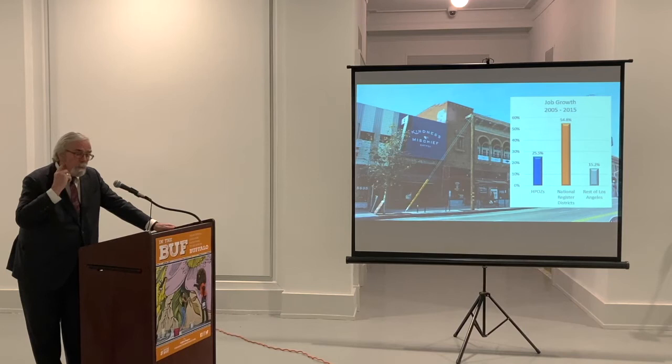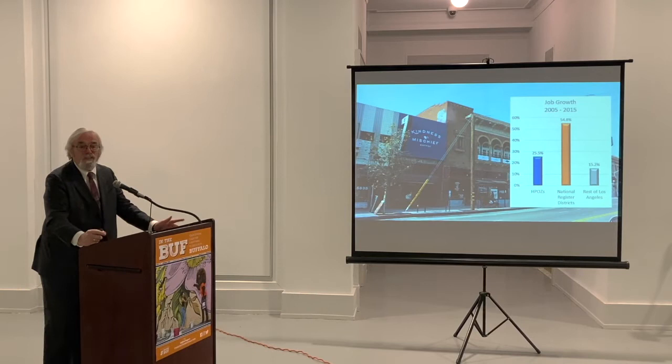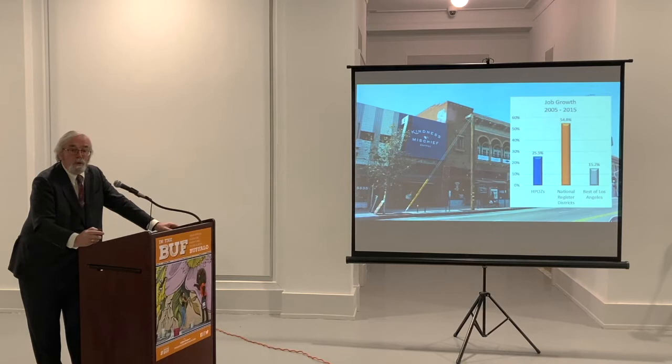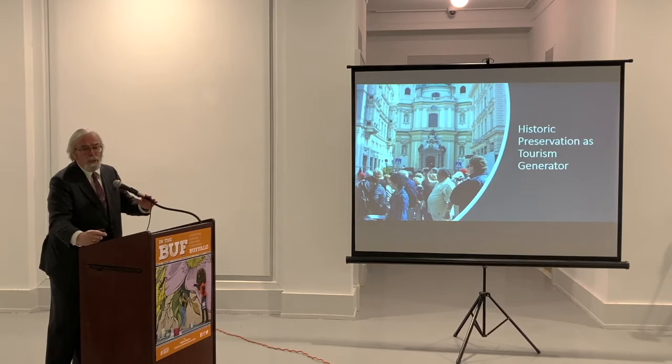In our study in Los Angeles — a vibrant economy, one of the great economies in the country — the job growth in the city as a whole was about 15% over the decade we looked at. There are not very many commercial historic districts in Los Angeles, but the growth rate of jobs in those commercial districts was greater than the city, and almost twice as much as in the National Register historic districts, which have a lot of commercial space. So it's the revealed preference of the marketplace to locate businesses and jobs in those areas.